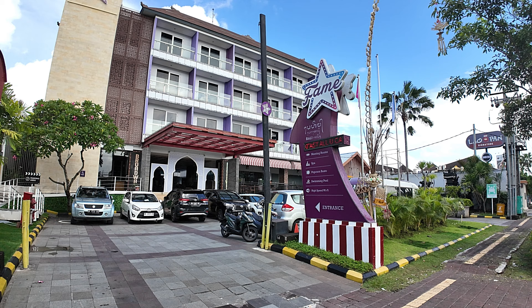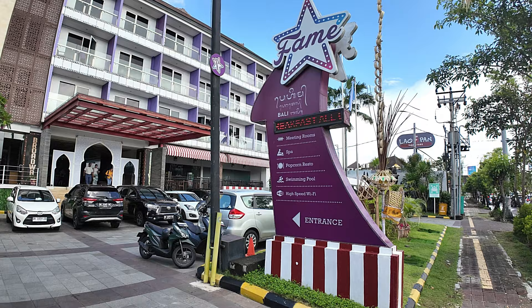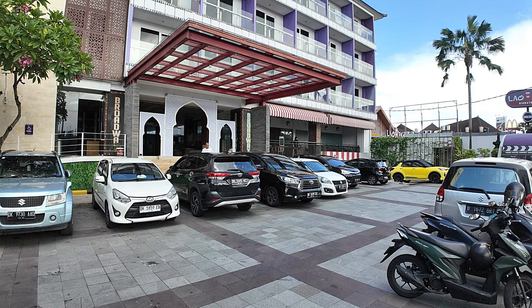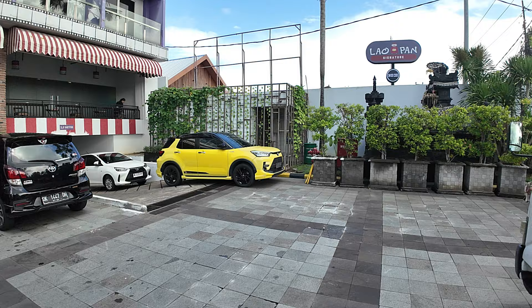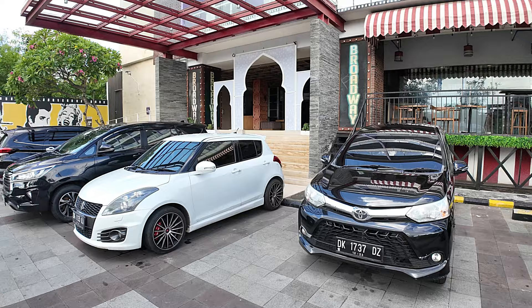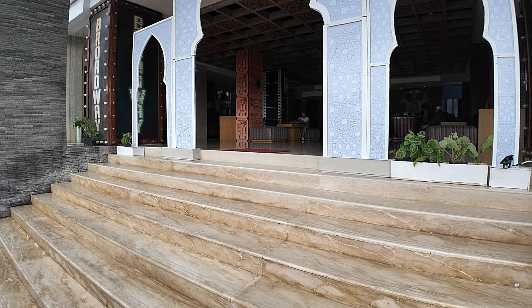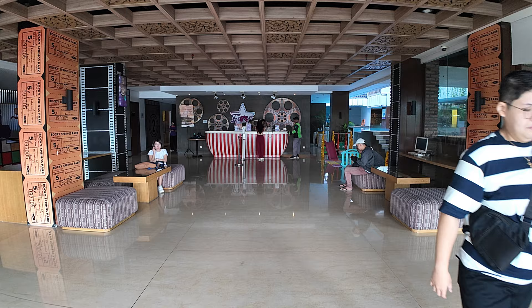Here's a full front view of the Fame Hotel featured in today's video. You can see the name there — Fame. Out the front we have a car parking area. There's also another car parking area just down in the basement — just where that yellow car is parked — with parking for cars and motorbikes down in the basement. Now we're going to walk in through the main entrance.